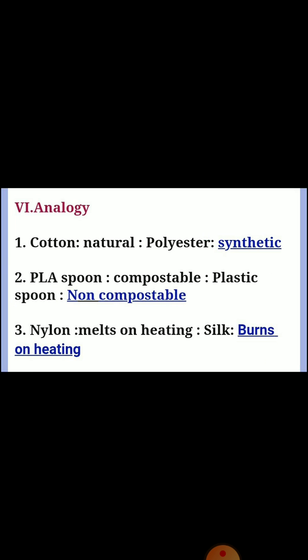Next, sixth section: analogy. First one: cotton is to natural as polyester is to synthetic. Second one: peel oil spoon is to compostable as plastic spoon is to non-compostable. Third one: nylon melts on heating, silk burns on heating.